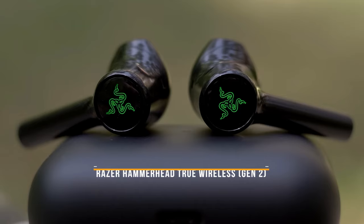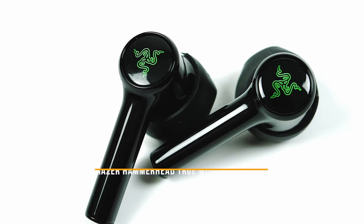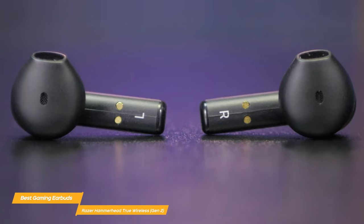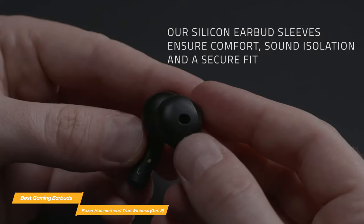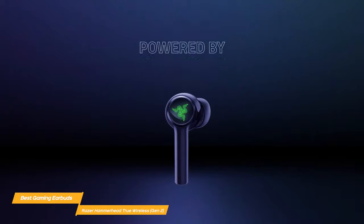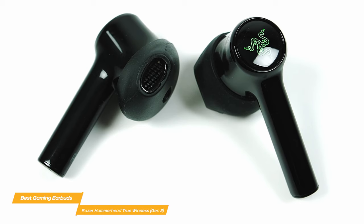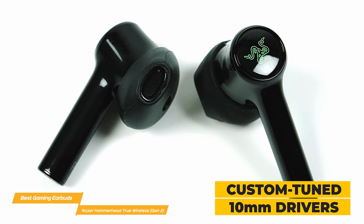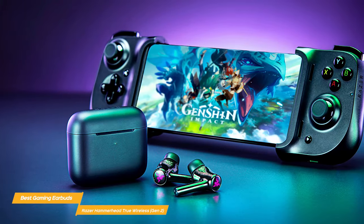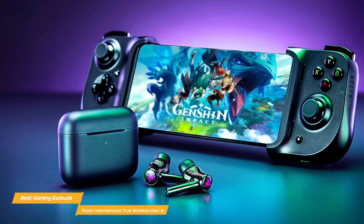First on my list is the Razer Hammerhead True Wireless Gen 2. These earbuds are a top quality choice for gaming. They provide a really comfortable, secure in-ear fit, with additional ear tips in different sizes so you can use the right ones for you. You can also choose from 16.8 million colors and a suite of effects to customize them to your personal style. The sound quality is amazing — they use custom-tuned 10mm drivers that deliver deep bass and clear mids and highs, great for hearing every sound from enemy footsteps to grenade explosions.